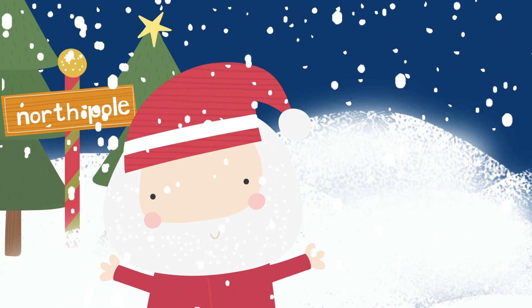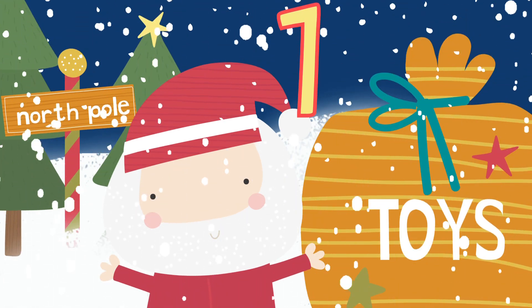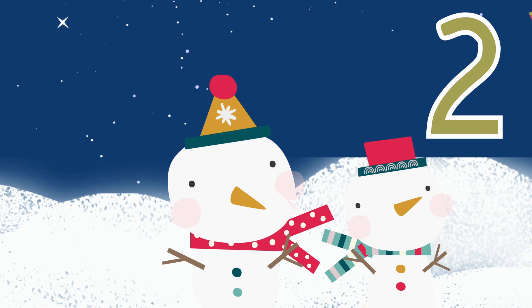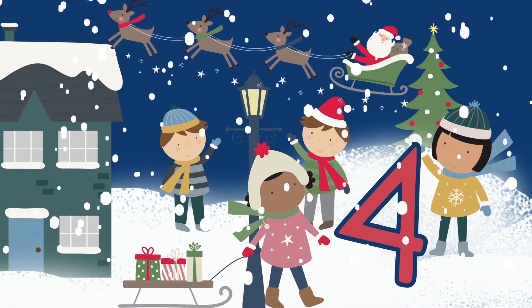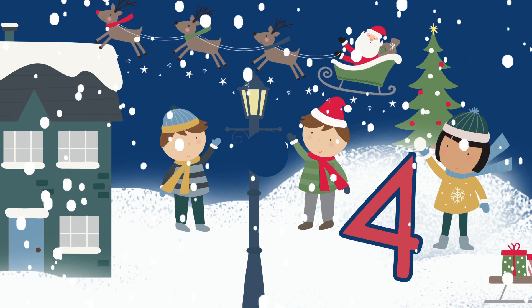Santa is counting things he sees this Christmas. One giant bag of toys is ready to go. He flies overhead and sees two people made completely out of snow. Next, Santa counts three reindeer, who pull his sleigh through the night sky. And four children wave at Santa as he passes by.